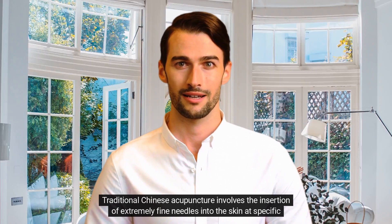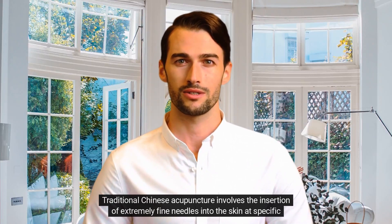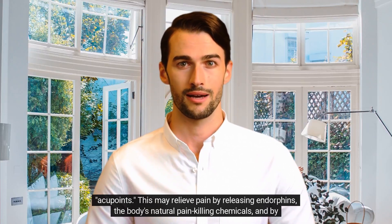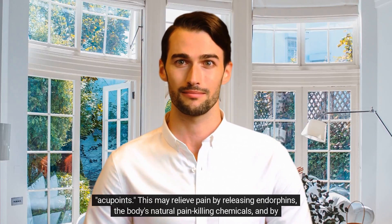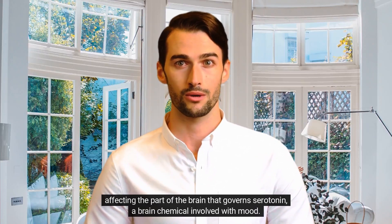Traditional Chinese acupuncture involves the insertion of extremely fine needles into the skin at specific acupoints. This may relieve pain by releasing endorphins — the body's natural pain-killing chemicals — and by affecting the part of the brain that governs serotonin, a brain chemical involved with mood.